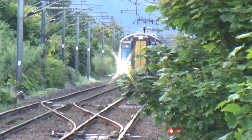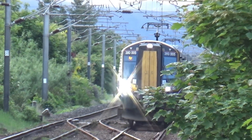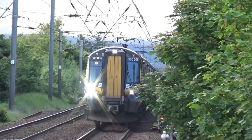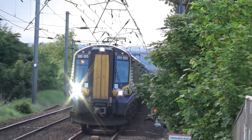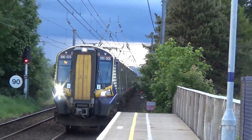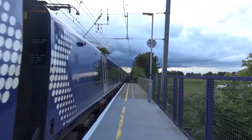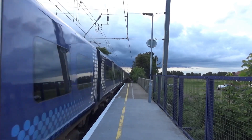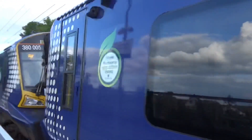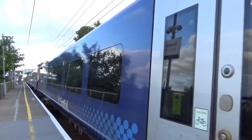Arriving now we have a Class 380 doing 1K55 from Glasgow Central to Ayr. Unit 380 255, and triple 1 is on the back.